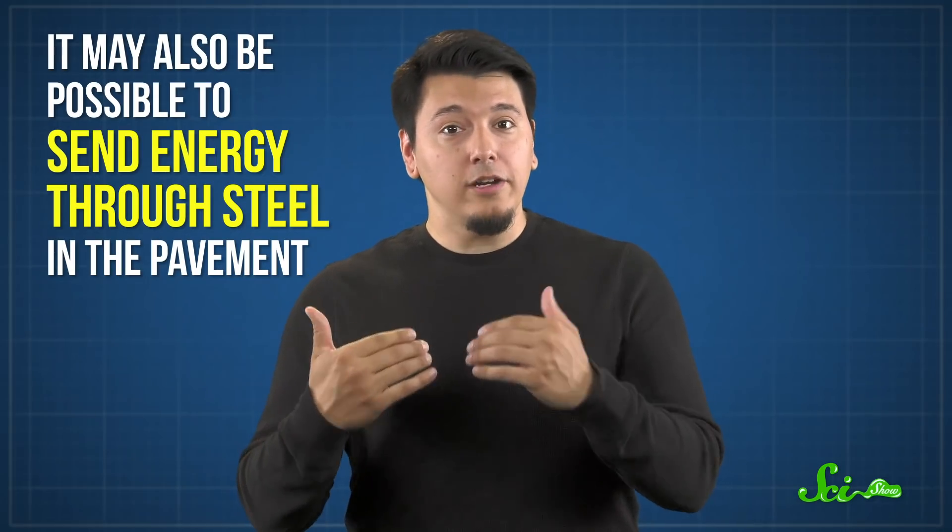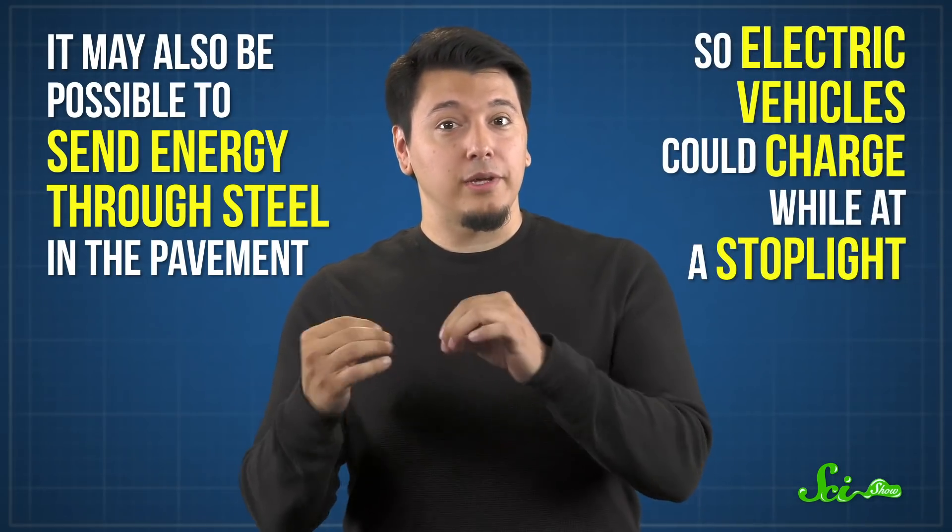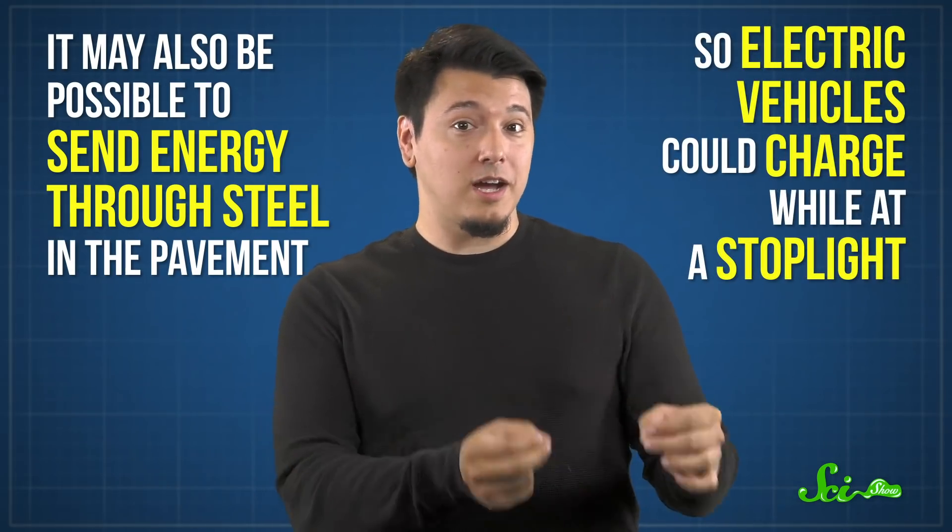The Netherlands has already used this technology on a dozen other roads. And according to one of the scientists, that's not all this tech can do. It may also be possible to send energy through steel in the pavement, so electric vehicles could charge while at a stoplight. That technology is in the early stages, but car charging roads are already rolling out elsewhere.